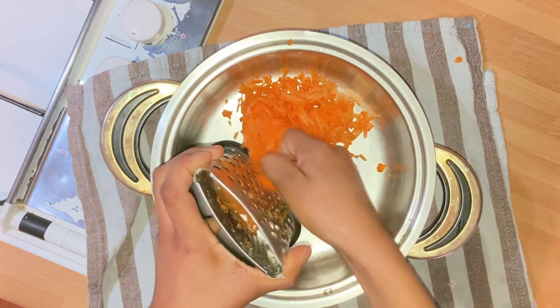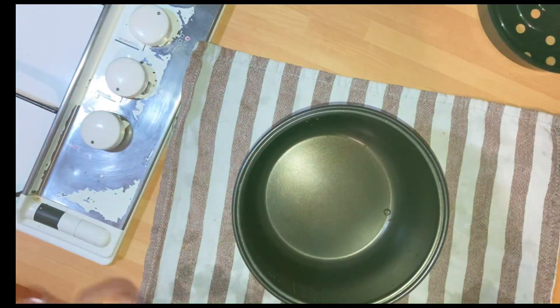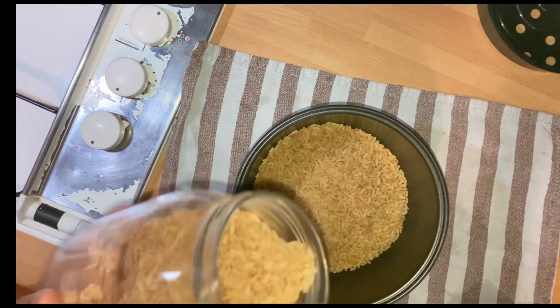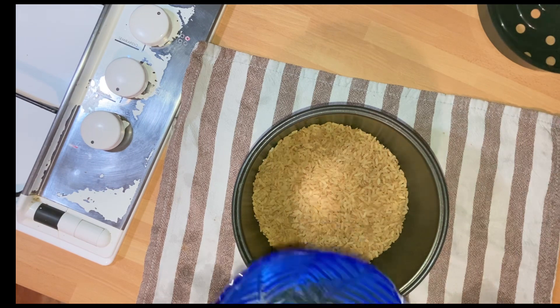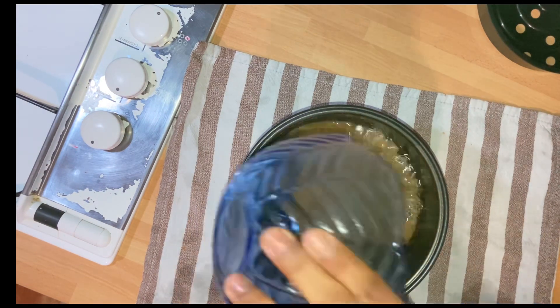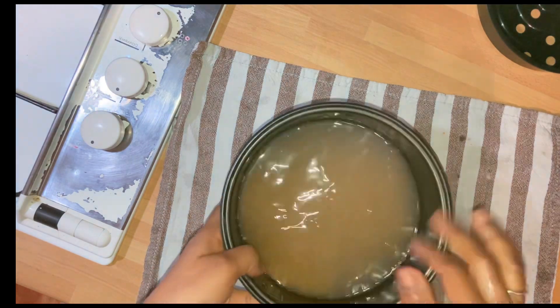Se hizo la hora del almuerzo. Voy a estar haciendo aquí unas empanadas, una cosa que compré en la Lidl — son cosas chinas — y realmente lo voy a estar haciendo por primera vez, no sé cómo me van a quedar. En tanto adelanto el arroz de por la tarde, porque como los niños no estaban, yo adelanto todo lo que pueda antes de que ellos lleguen.